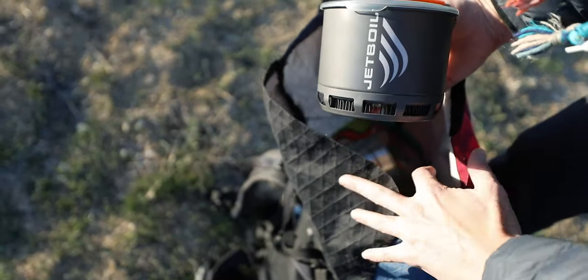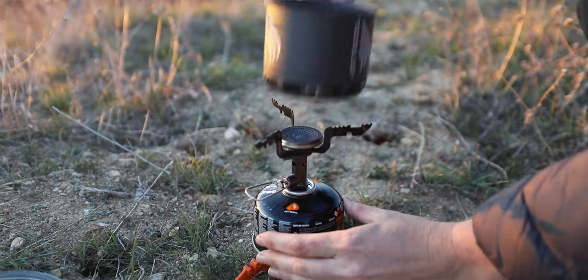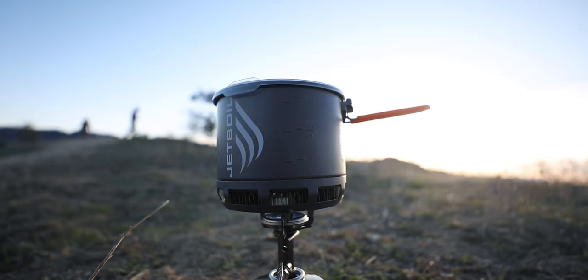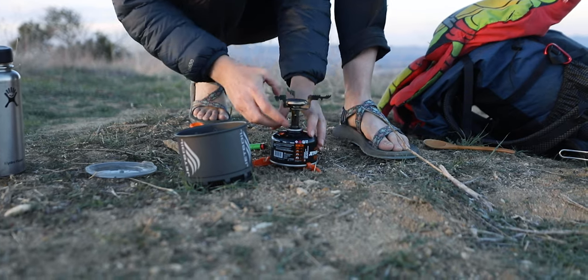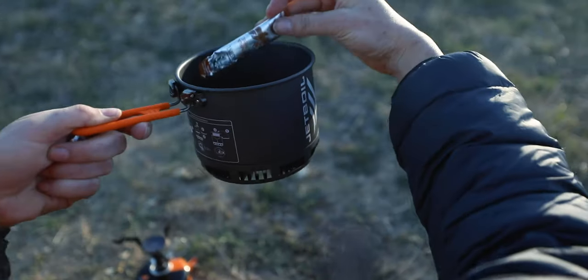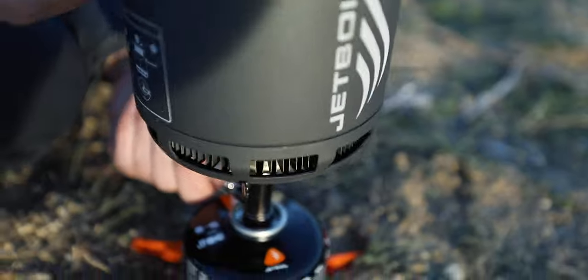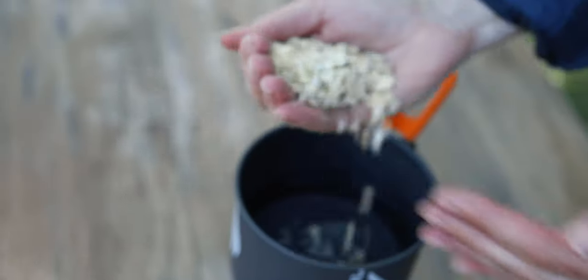What I really felt from the Stash was that it was a very comfortable system to use — from lighting it, to cooking in it, to cleaning it. The entire process of using it is very comfortable and effortless. I know a lot of individuals are kind of intimidated by stoves, especially if this is your first backpacking trip. And something like this is incredibly easy and simple to pick up and understand.